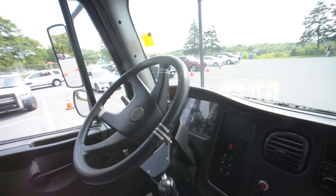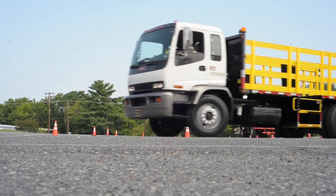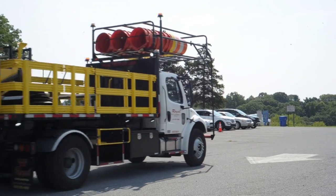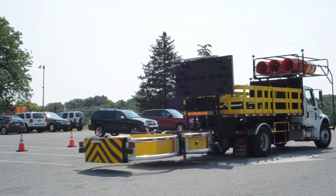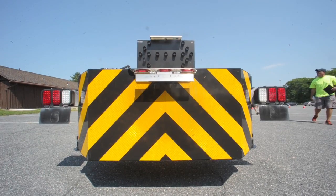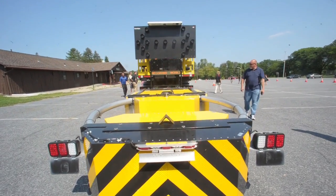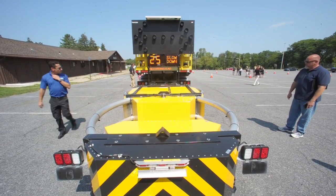We've taken military technology that's used for protecting men and women from landmines overseas and integrated it into what we call a TMA truck, or truck mount attenuator. Those are the trucks used on a daily basis — everybody sees them when going through a work zone. They have a big arrow board and a big yellow attenuator laid down, and that yellow thing is designed to absorb energy in the event a motorist falls asleep, is distracted, or runs into it.